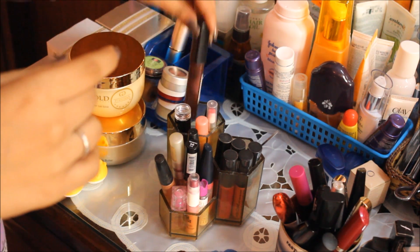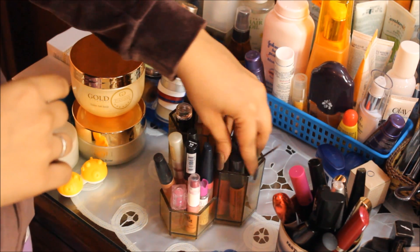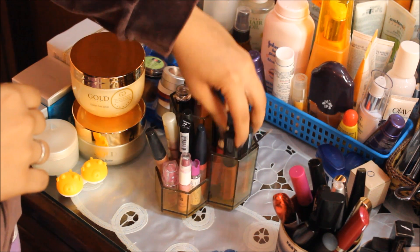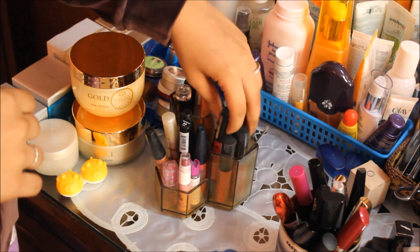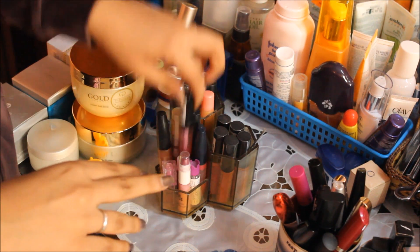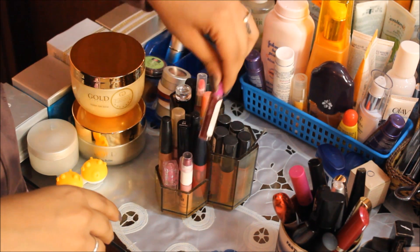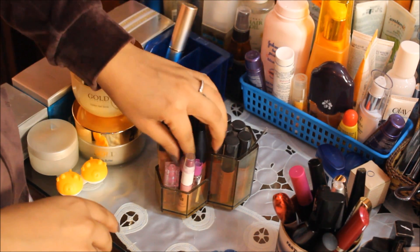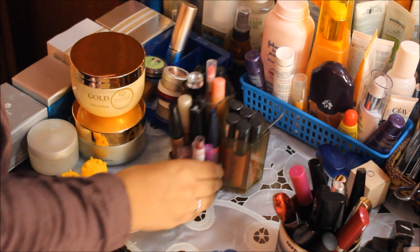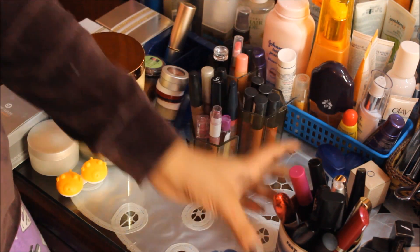Moving on, here I keep some lip glosses — I don't own many but these are all of them. I have some Color Sense, some NYX, Streetwear, Oriflame, and others. Here I have all my soft matte lip creams by Miss Claire — I love these and have them in a range of colors. Then some more random lip glosses — NYX, Avon, A-One, and some lip-and-cheek stains. I keep these here because I use them daily for college.